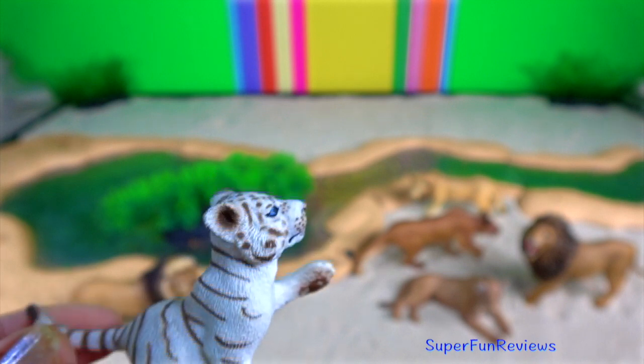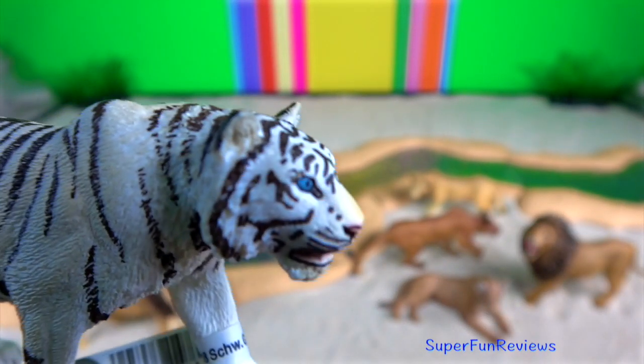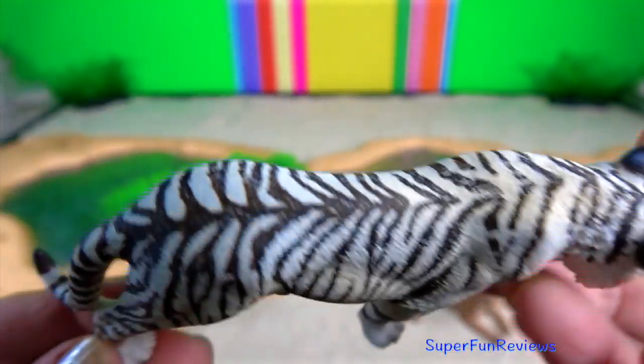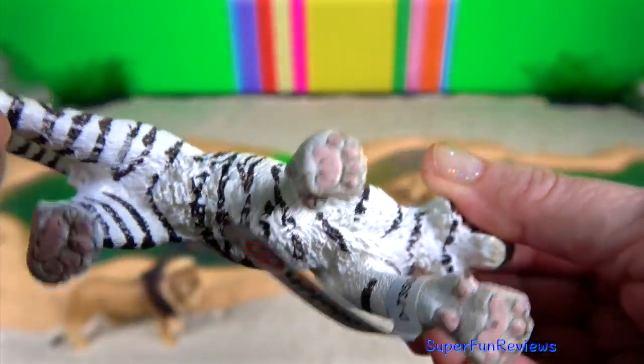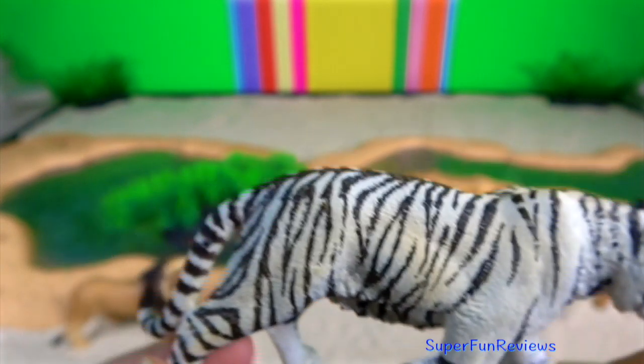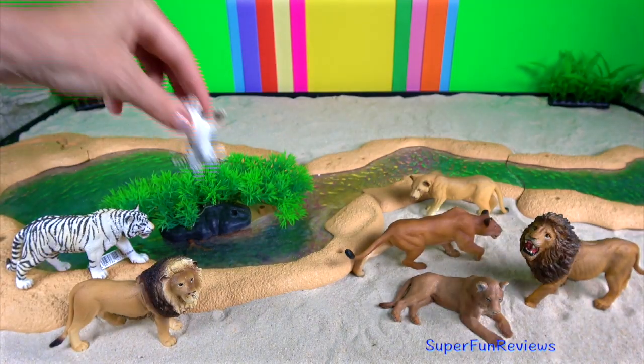An aggressive tiger may display twisted ears, a lashing tail, wide open eyes and the mouth ever so slightly agape. If the tiger goes into defensive mode, the ears will lie down flat, the teeth will be bared, the eyes narrowed into very thin slits and the tail low.